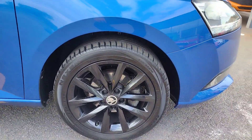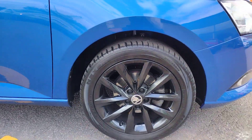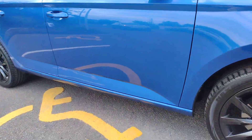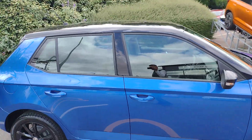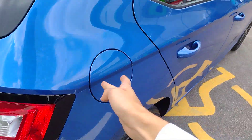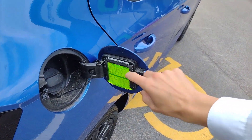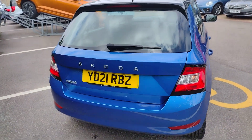We'll start off with the 16 inch alloy wheels, obviously black to suit the car — very stylish and looking fantastic in this light. All in excellent condition with plenty of tread left on the tyres. As usual you've got the filler cap on the right hand side, and this is where in Skodas we hide the ice scraper.